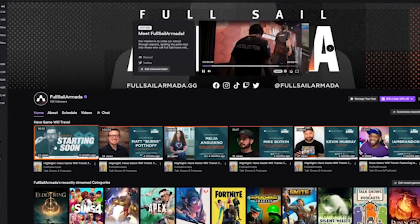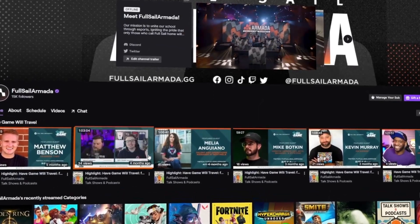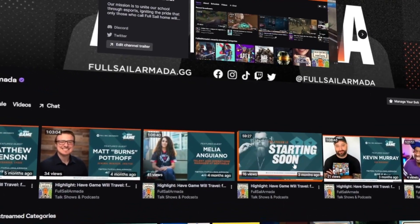On the first episode of my podcast here on the Armada channel, Have Game Will Travel, I interviewed Matthew Benson, the CEO and founder of eFuse.